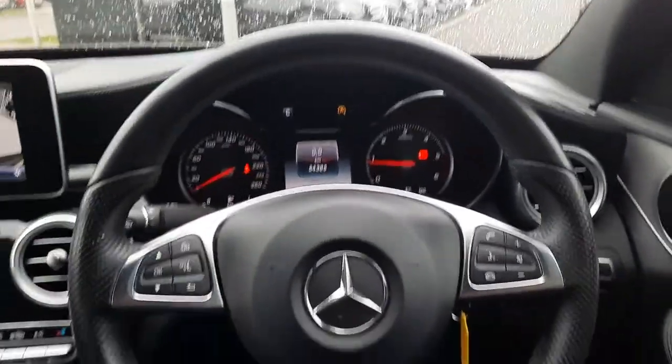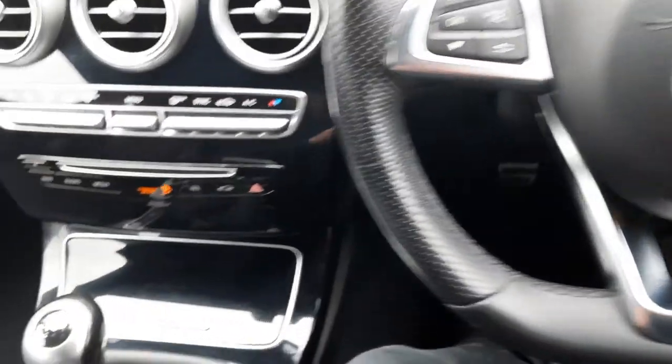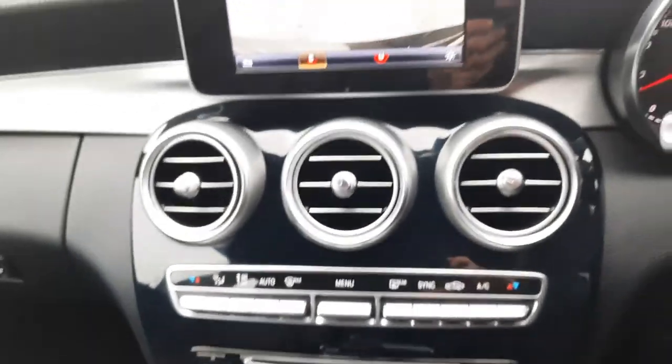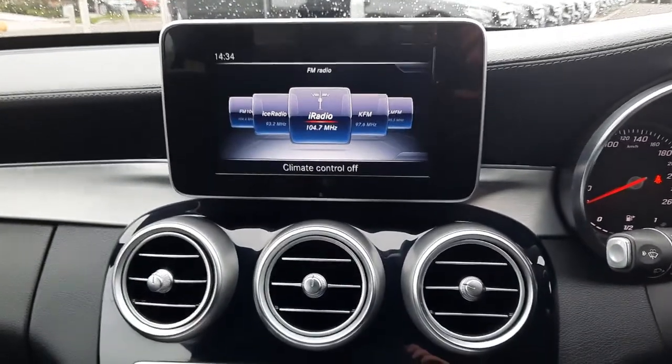On the inside you'll also see the likes of the flat-bottom AMG steering wheel. It comes with a 6-speed manual gearbox. You can also see the reversing camera on the infotainment system.